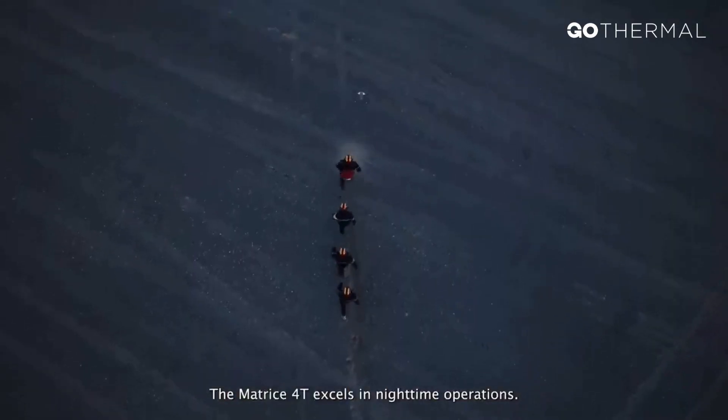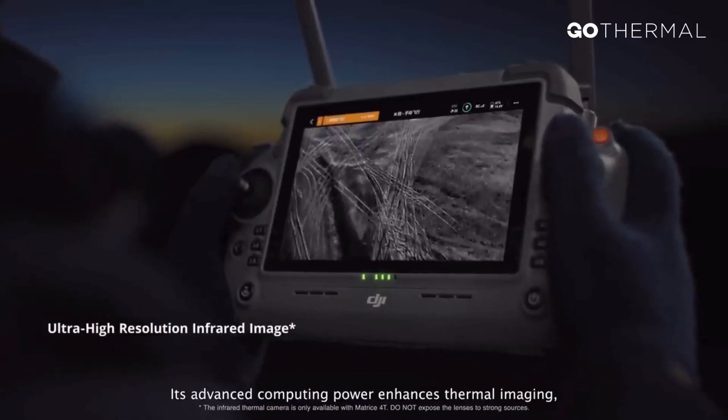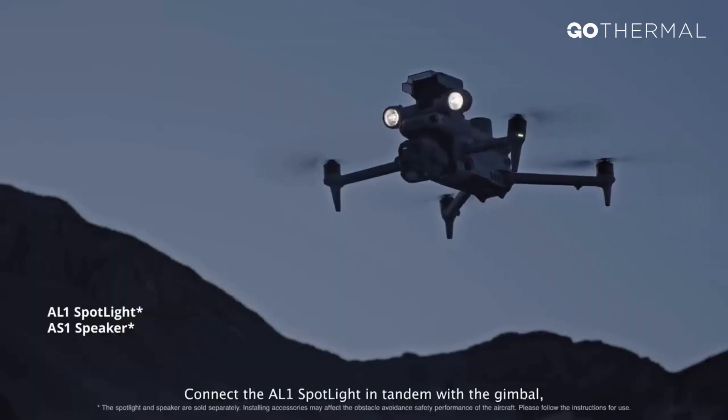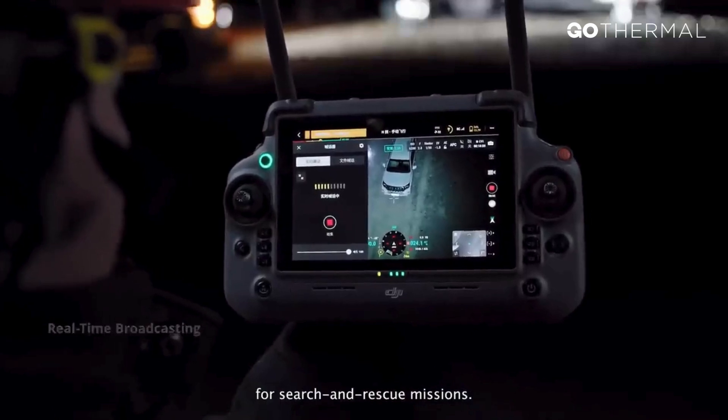The Matrice IV T excels in nighttime operations. Its advanced computing power enhances thermal imaging, delivering ultra-high-resolution infrared visuals. Connect the AL-1 spotlight in tandem with the gimbal, along with the AS-1 real-time voice speaker for search and rescue missions.